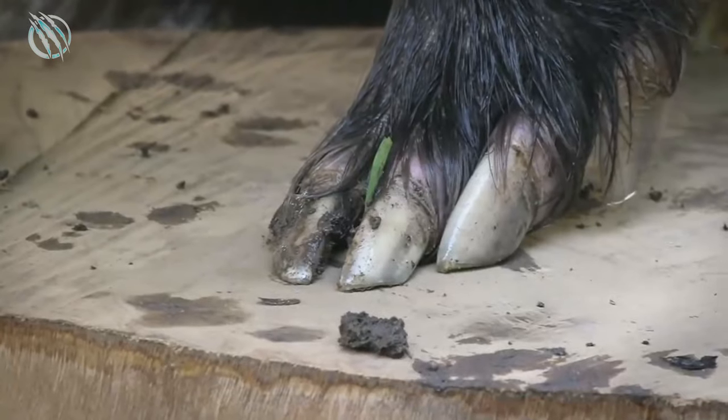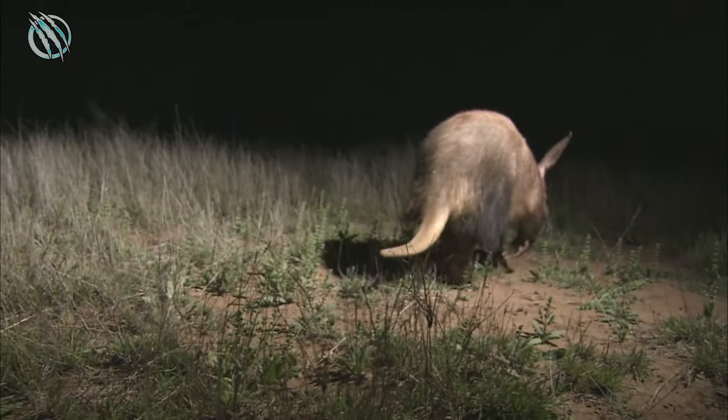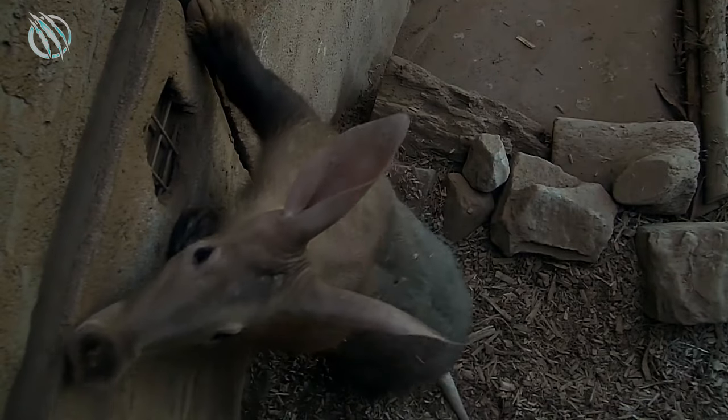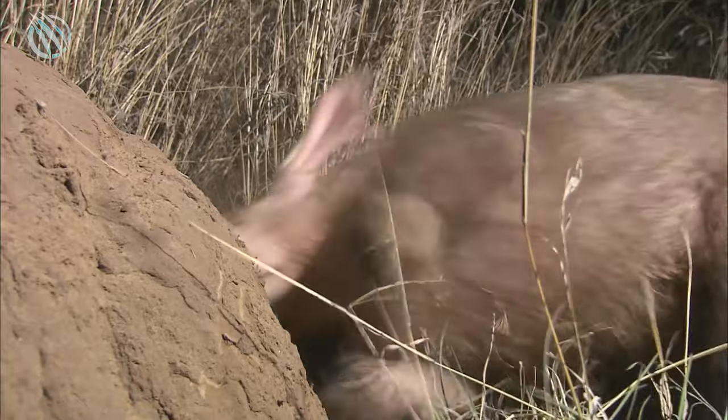The Aardvark has spade-shaped feet and its limbs are comparatively medium in length, with the back legs usually longer than the front ones. Very rarely, Aardvarks can try to stand on their hind legs, but only for a step or two before falling back to their forelegs.